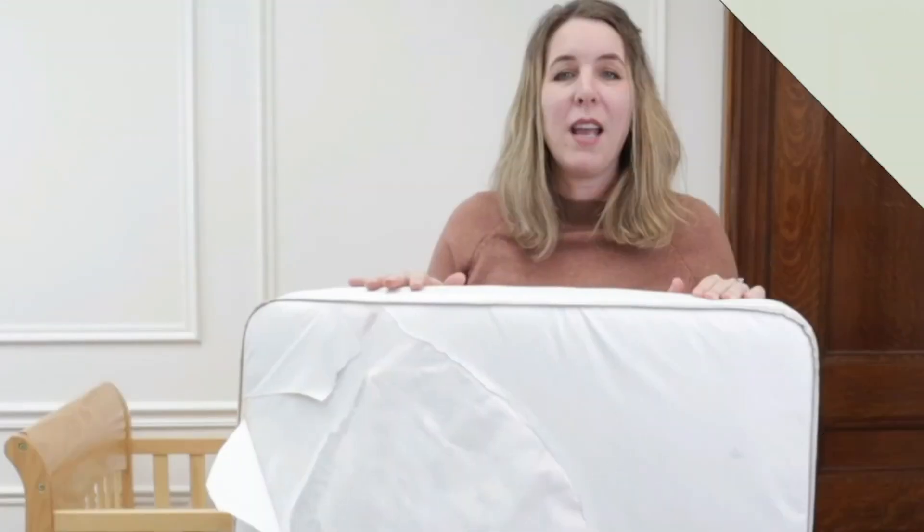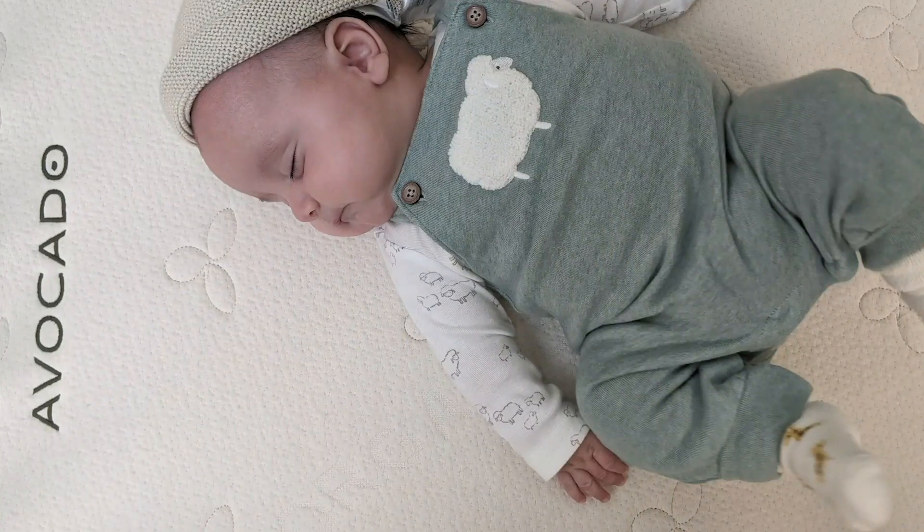There's so much to feel good about with this Avocado crib mattress. They're very transparent about what it's made of and how it's made, when a lot of mattresses don't give you details about the materials inside. Is it worth $279 — almost $300? I think it is. If you're in the market for an organic mattress of this quality, you're going to pay about this much. I had a $300 baby mattress from another company that, after we were done with it, we gifted to new parents and it was still in really good shape.